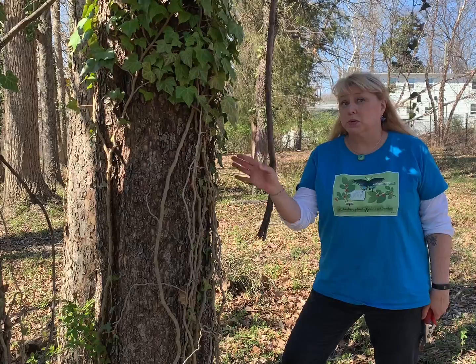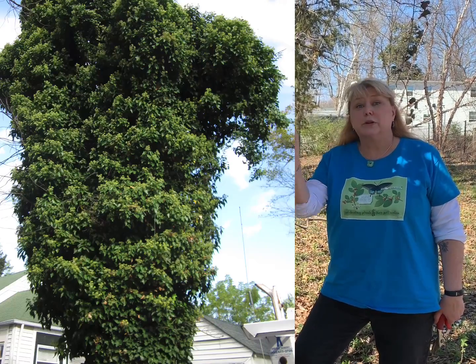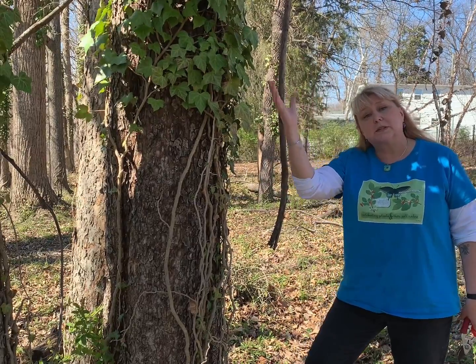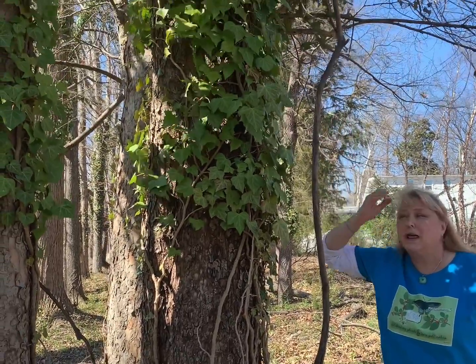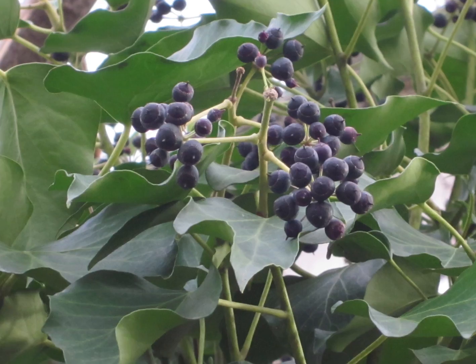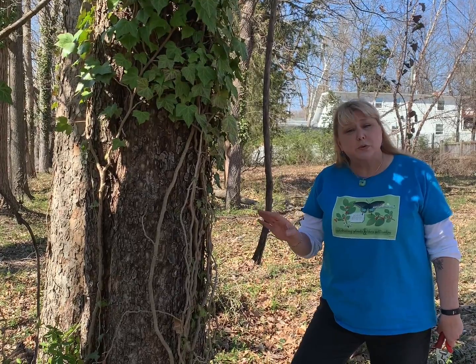Ivy growing up a tree is the worst of the worst. For one thing, it's really bad for the tree — the ivy adds a lot of weight, particularly when there is ice or rain. During winter, an ice storm could add enough weight to actually bring a struggling tree down. It also interrupts the tree's ability to photosynthesize. But it's also bad because ivy reaches sexual maturity up high, only when it climbs. Up high is when the leaves change shape and it sets berries, which are eaten by birds who fly away, deposit them in yards, and spread the ivy.